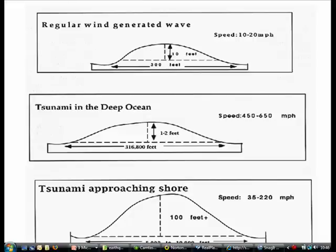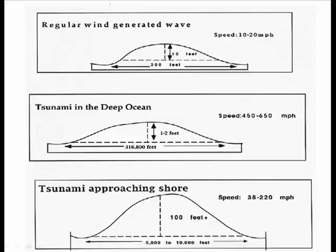A tsunami wave is very different from a regular wind-generated wave. Whereas a wind-generated wave might be 10 feet high and 300 feet long, a tsunami wave could be 60 miles long. But out in the deep ocean it would only be about 1 to 2 feet high, so you would not notice it passing by in the deep ocean.